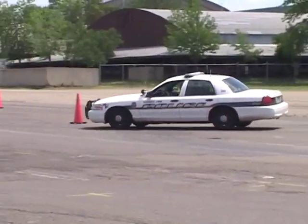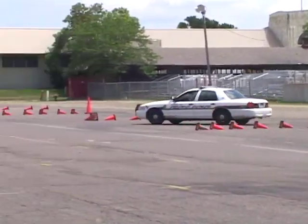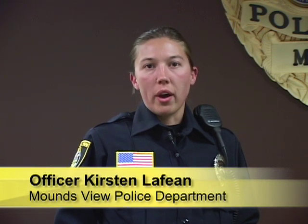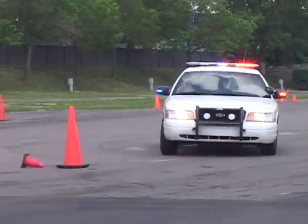My name is Kirsten Lafine. I'm a police officer here with the city of Moundsview. The squad car not only functions as our transportation, but it's also our office. We primarily work out of our squad cars, so being able to use that vehicle to our advantage, especially in adverse conditions like wet weather and cold weather, and learning how the vehicle is going to react is a top priority for new officers.